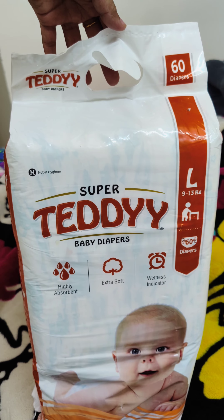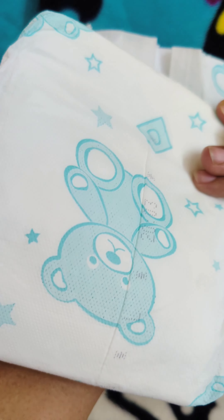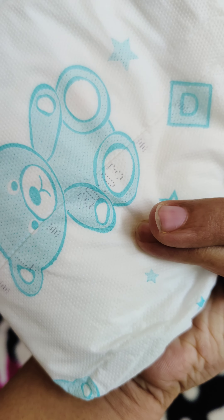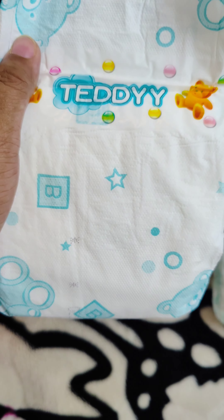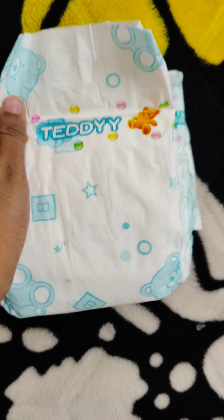Get these diapers from FirstCry because they sell genuine products compared to other websites. Super Teddy is cheaper but exactly similar to Easy Teddy — it works well, it just does not have a wetness indicator. Rest is up to you. It's very good for sensitive skin as well, so go for it!